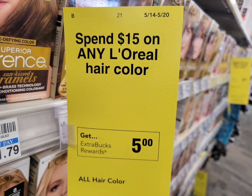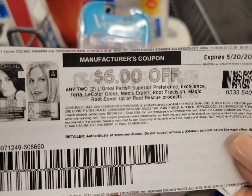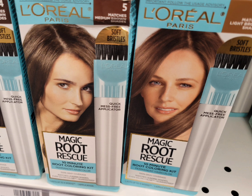Next is the L'Oreal hair color: spend $15 and get $5 extra bucks. I decided to get the Magic Roots, the cheapest one, priced at $8.49 each — total for two is $16.98. I used a printable coupon from coupons.com — unfortunately that coupon is no longer available to print — and the $6 off two digital coupon that was glitching with the paper coupon. Total coupons: $12. After coupons, pay $4.98, get back $5 extra bucks — the final cost is completely free.